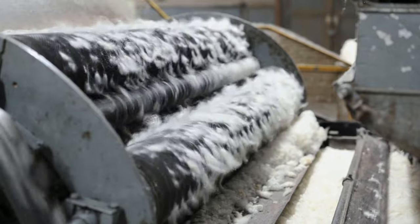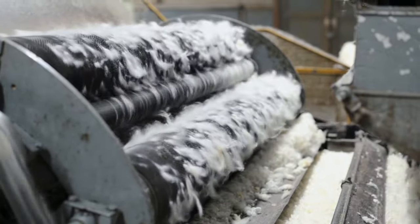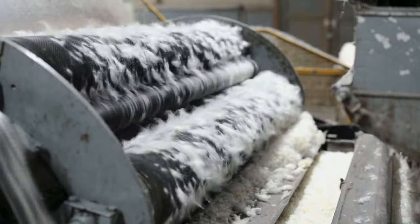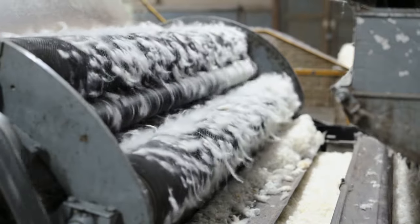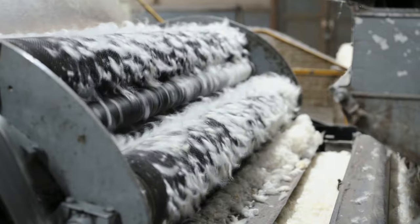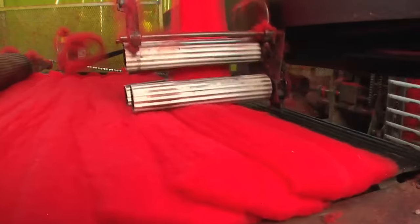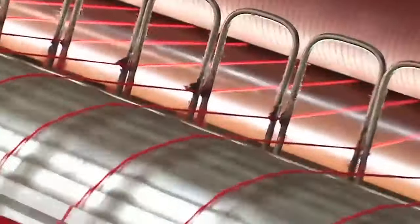The fibers are then fed into a carding machine, where they traverse a set of rollers adorned with fine wire teeth. This action untangles the fibers, aligning them neatly in parallel while simultaneously removing any foreign debris. The carding process results in the creation of a flat, smooth sheet referred to as a web. The equipment segments this web into slender, flat strips, which are then fed through rollers that twist them into narrower, rounded strips known as roving.